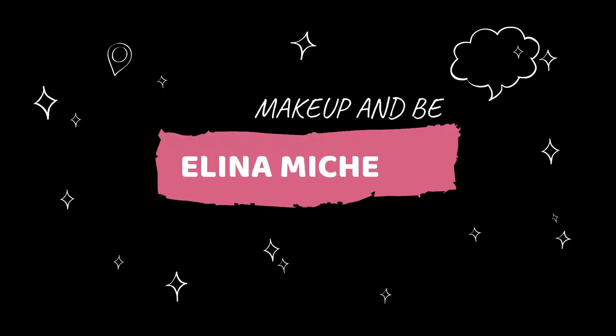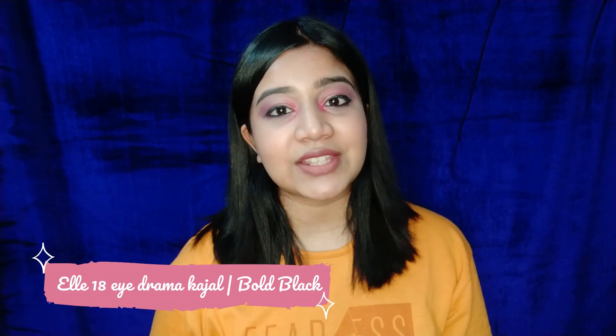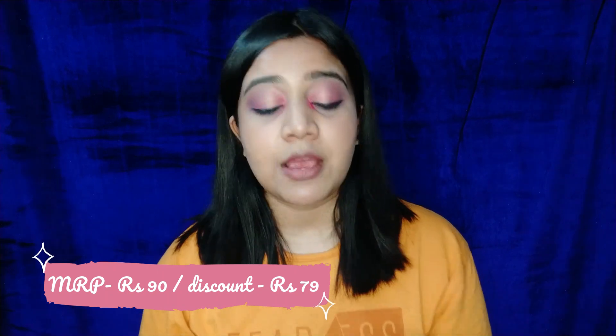Without wasting much more time, let's get straight into the video. The first product is the L18 Extra Bold Kajal. This kajal comes in a twist-up formula and retails for 90 rupees, but you can get it on discount for around 79 or less. This is a very nice, bold, thick kajal — extra bold. They claim it is smudge-proof, but I think it does smudge.